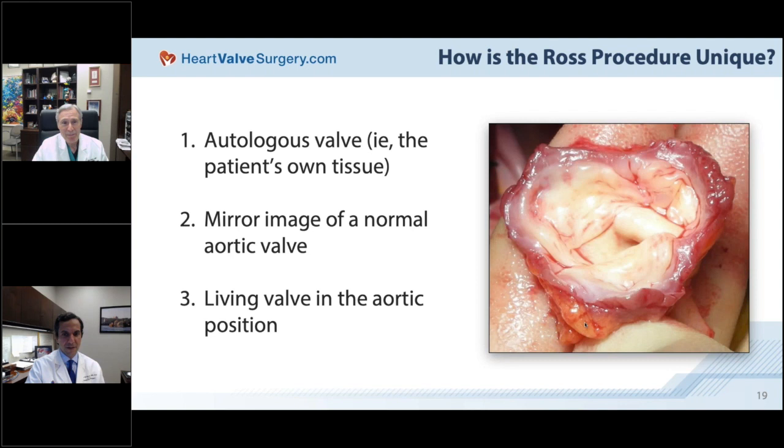The pulmonary valve looks just like the aortic valve — three leaflets nestled in with a bit of muscle around the edges. We flip it over and put it in the aortic position. Because it's alive and will be subjected to much higher pressures, it will actually change: it will become thicker, stronger, more elastic, with cells lining up in straight lines and producing proteins they never made before. That's what living things do — they adapt. Nothing else we put in there can do that.